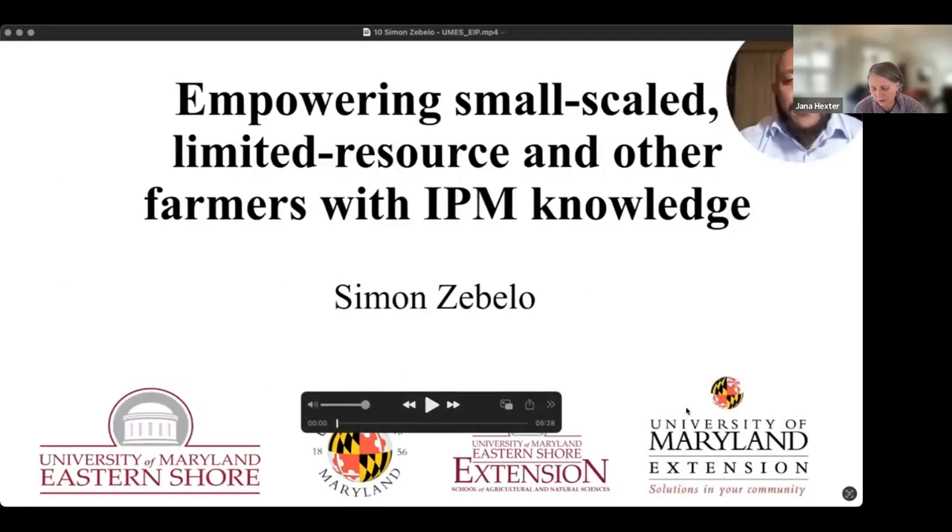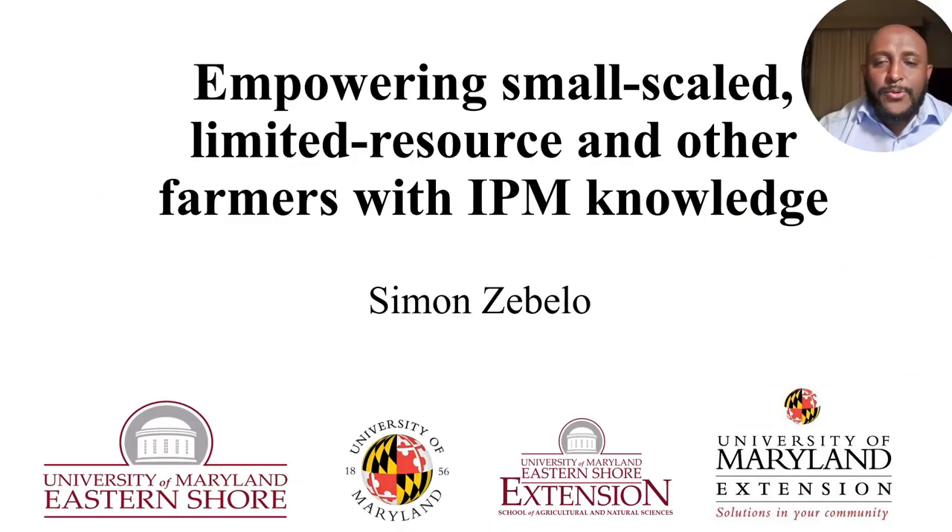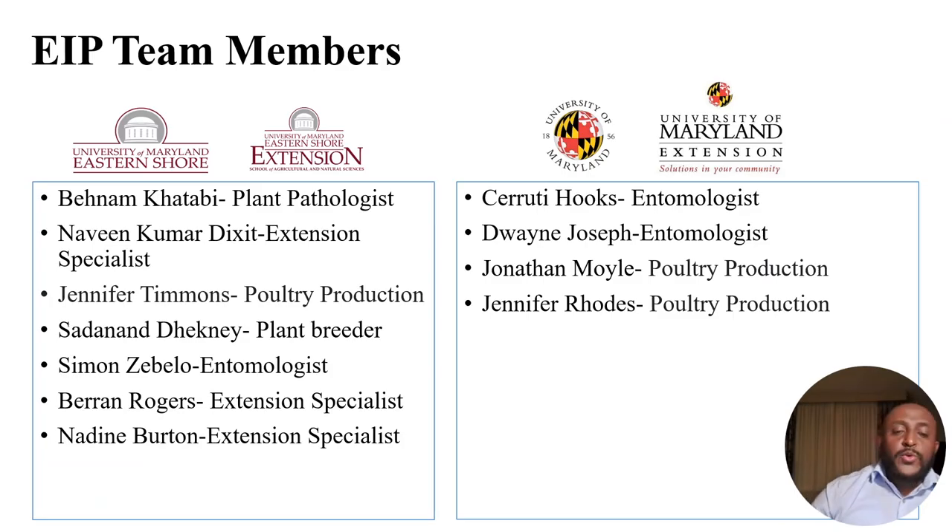Our next presentation is by Simon Zabilo from the University of Maryland Eastern Shore, funded through EIP: 'Empowering Small-Scale Limited Resource and Other Farmers with IPM Knowledge.' This project is in collaboration with University of Maryland Extension, University of Maryland College Park, and University of Maryland Eastern Shore Extension, involving plant pathologists, entomologists, extension specialists, and animal scientists. UMES has a small farm program whose main mission is to deliver educational programs, training, and outreach to help small-scale farmers throughout the Delmarva region.